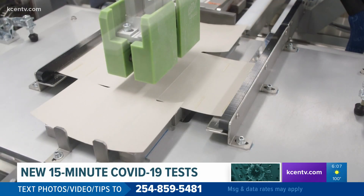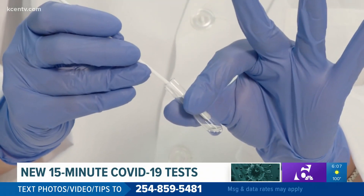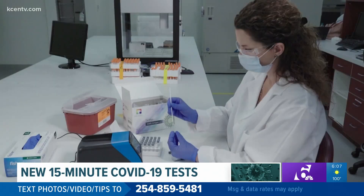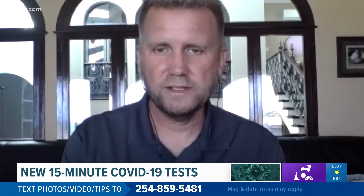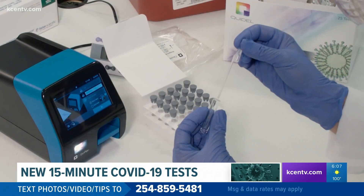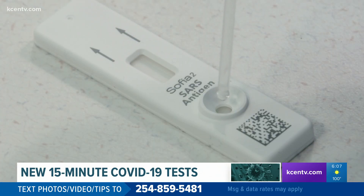This new kind of test is an antigen test, actually looking for the presence of the virus in your nasal cavity. They can detect the proteins found on the surface of COVID-19 in a nasal mucous swab. While previous swab tests needed a lab — at one point taking two weeks to get results — these tests only need a small device you can put on your counter, and 15 minutes.